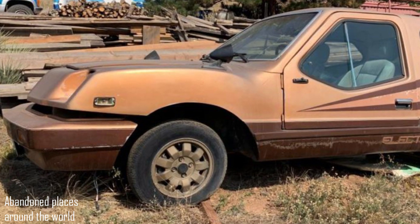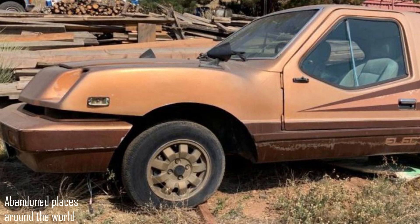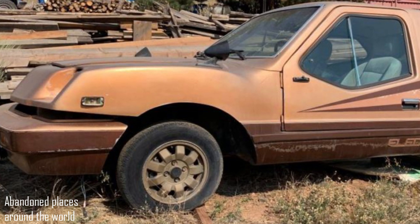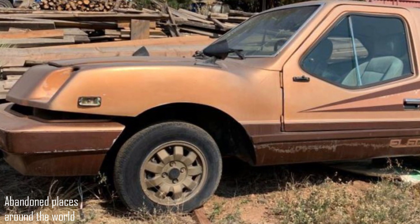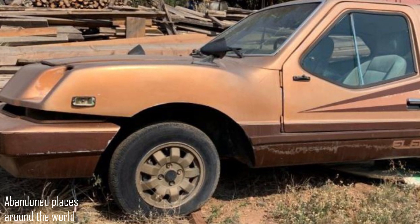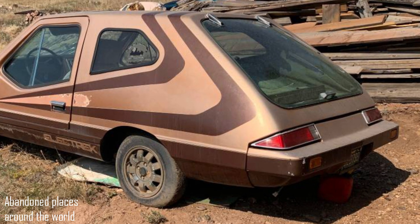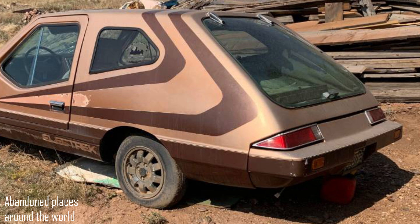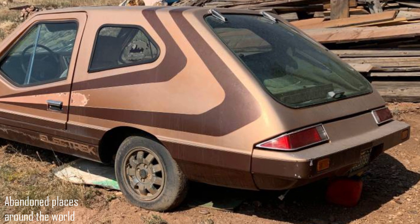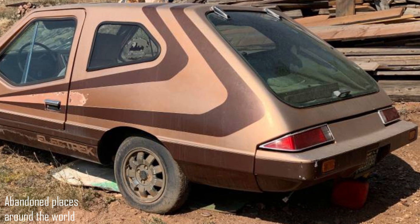The car had a regenerative braking system, a four-speed transmission, and the ability to charge from a standard 110-volt household socket. The maximum speed of the Electric Ancar reached 120 km/h, and the acceleration from standstill to 48 km/h took 9 seconds. The power reserve at a speed of 48 km/h was 160 km.